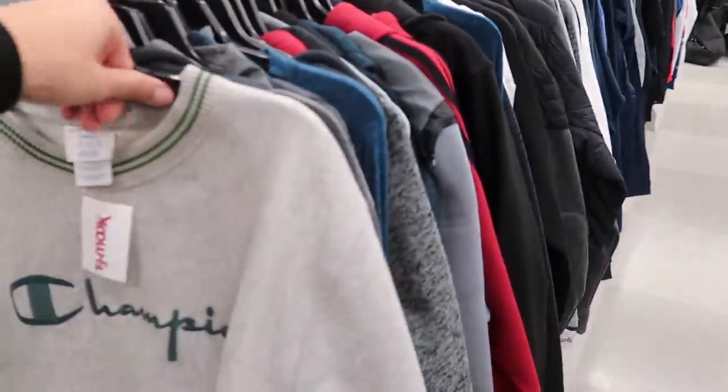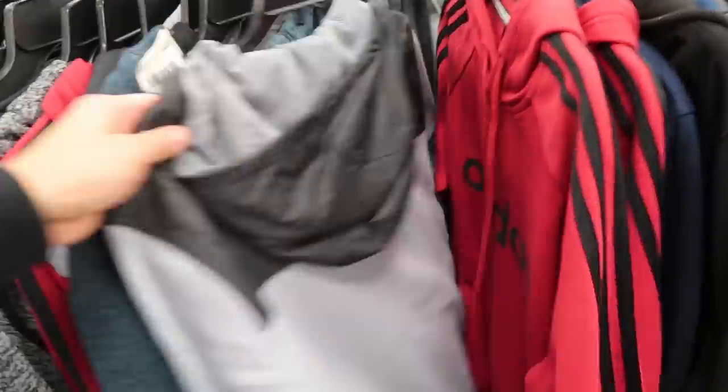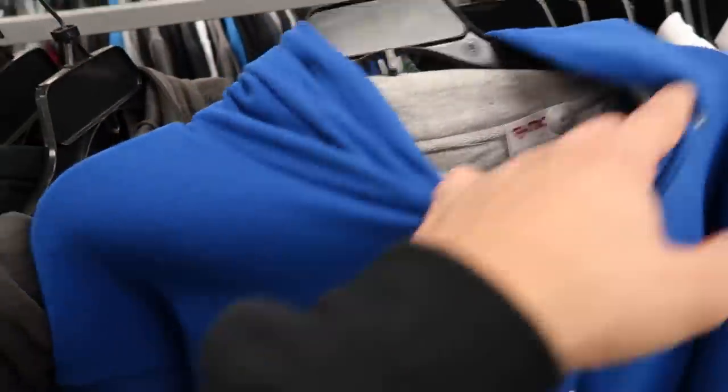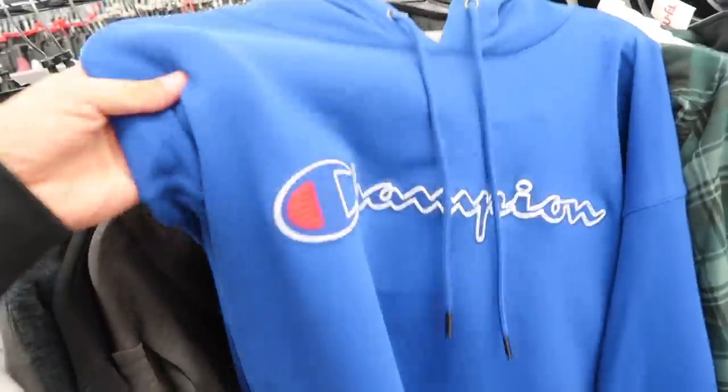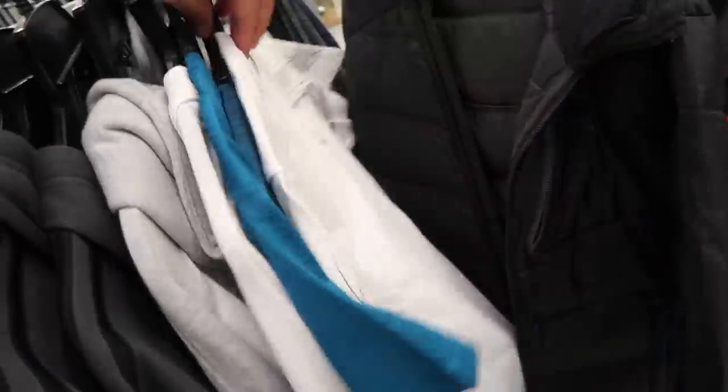Can check out the clothing while we're here — North Face, a couple of things. People have been finding North Face Supreme but I have not seen any of that stuff at TJ Maxx or Marshalls. Champion pullover hoodie in blue, pretty clean — $25 TJ Maxx price. More Champion hoodies, a lot of Adidas and Under Armour. I think that's probably gonna be it for the clothing.